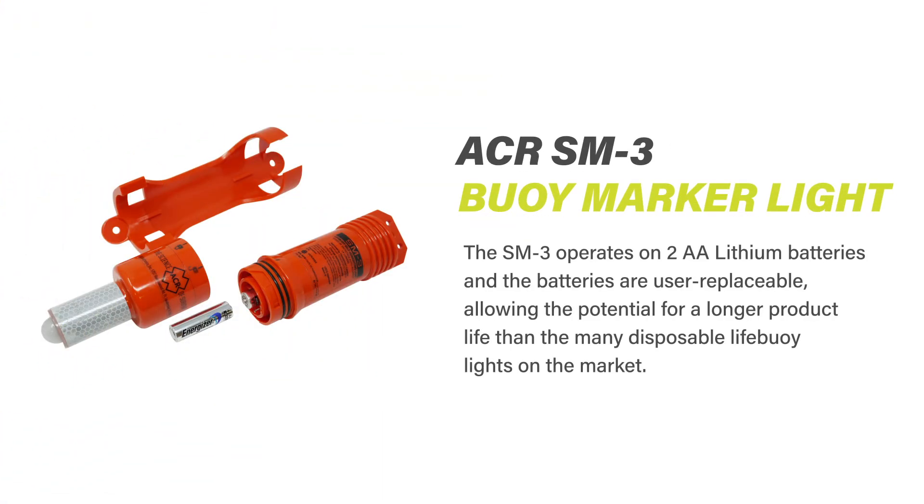The SM3 operates on two AA user-replaceable lithium batteries, allowing the potential for a longer product life than many other disposable light buoy lights on the market.